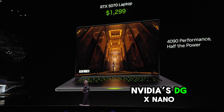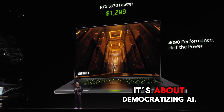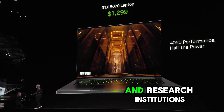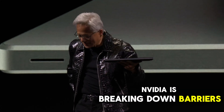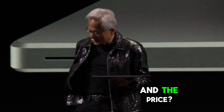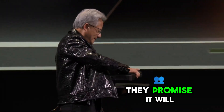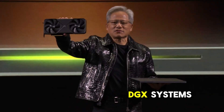NVIDIA DGX NANO isn't just about raw power. It's about democratizing AI by bringing high-performance computing to smaller businesses and research institutions. NVIDIA is breaking down barriers and enabling innovation at every level. And the price? While NVIDIA hasn't revealed the exact number yet, they promise it'll be accessible compared to their previous DGX systems.